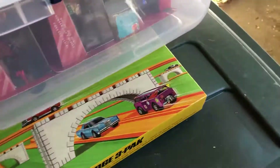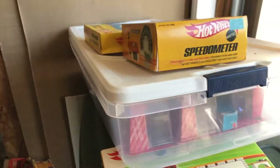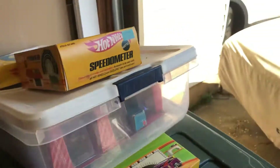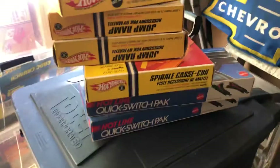Anyway, that's it for my Hot Wheels unopened redline pieces. Questions, comments — please leave them below. I hope you all have a good week — I'll see you guys next time.